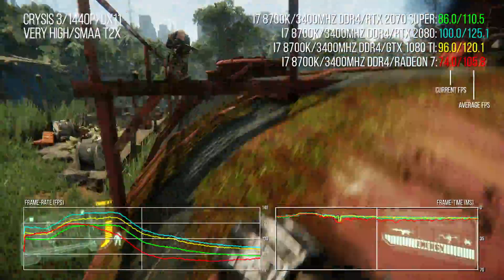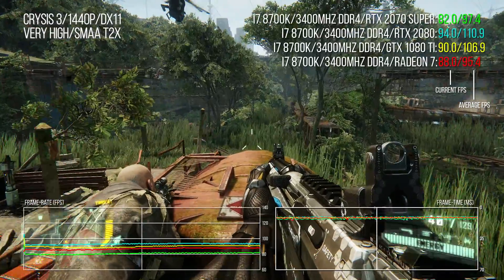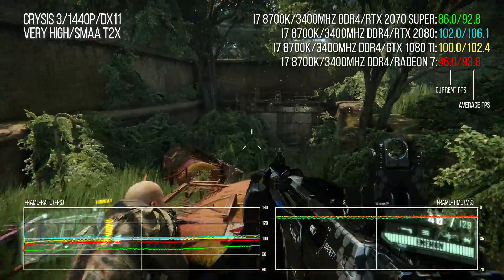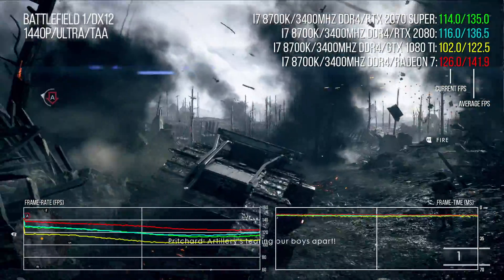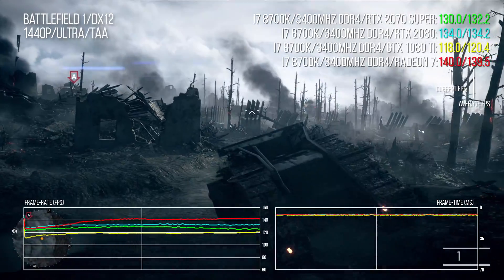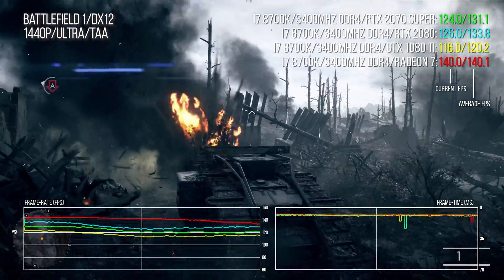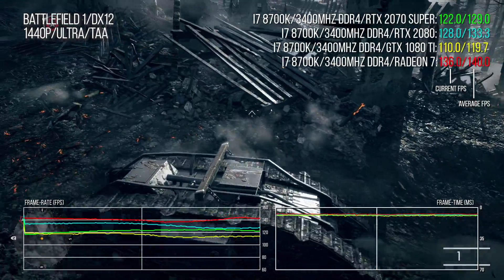Crysis 3 delivers an outlier, with the GTX 1080 Ti almost 10% faster at 1440p — likely due to major low-level driver optimizations done back in the day that aren't needed now. Battlefield 1 sees the Radeon 7 deliver a 10-point improvement over the 2070 Super at 1440p, rising to a huge 14 points at 4K, and it's actually 6-8% better than the full RTX 2080. So yes, the Radeon 7 can still pull out some fierce performance.